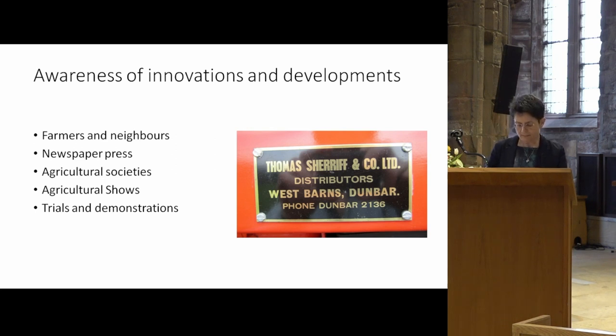They also read about developments in the newspaper press. This was especially important in the second half of the 19th century through the local county newspapers, such as the Haddington Advertiser. The Scottish agricultural press emerged from the late 1840s through the North British Agriculturalist, published in Edinburgh, and later from 1893 the Scottish Farmer, which we still have today. These included a wide range of news features and adverts from implement and machine makers.